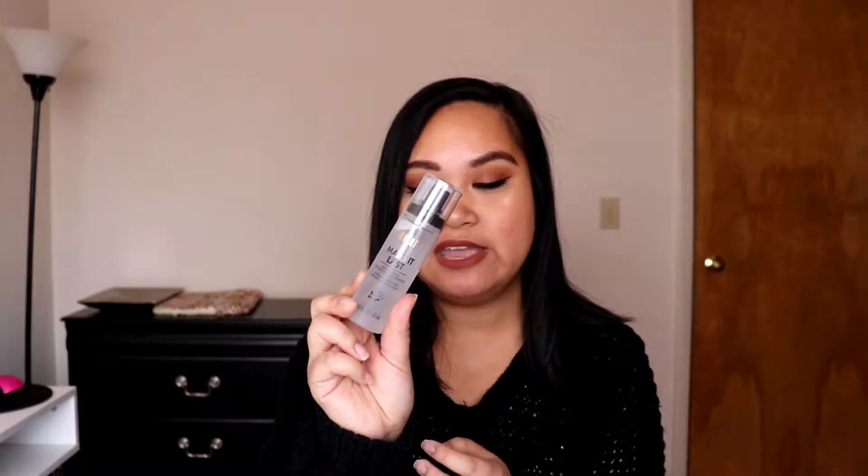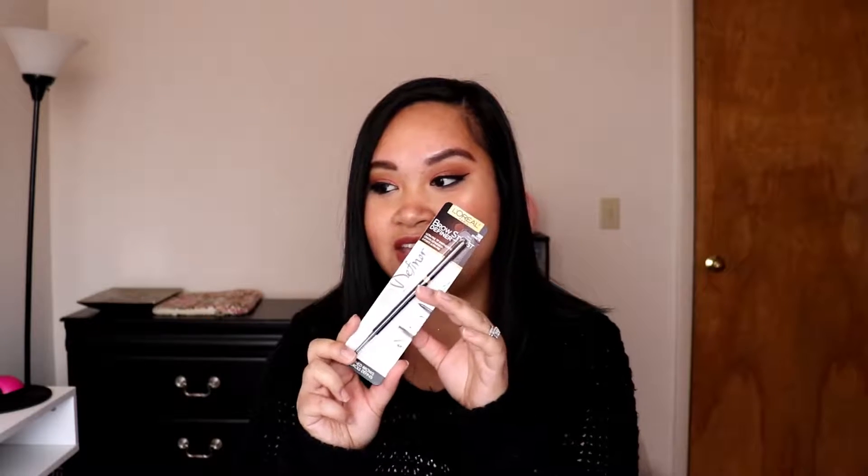The last two items from Walmart: I finally picked up the Milani 'Make It Last' setting spray, which I believe is eight dollars. And since I'm running out of brow products, I picked up the L'Oreal Brow Stylist Definer — I love this brow definer, it's really good. I'm just a little disappointed that the product is only about this big. This room is really hot — our heater upstairs gets super hot so I'm rushing through this haul.